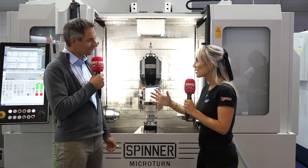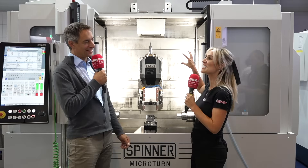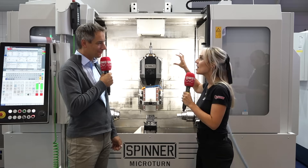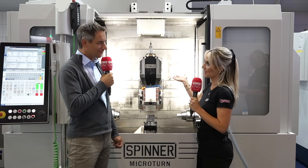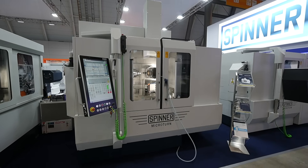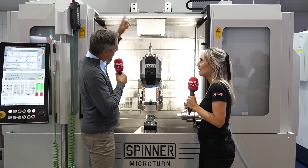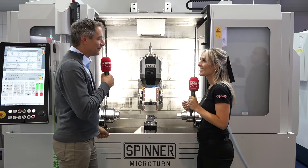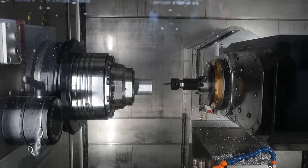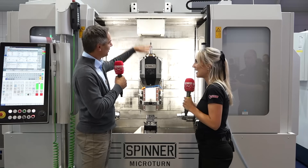Now we're looking at a twin spindle, one turret, and the milling head — this fascinates me because this is incredibly flexible. If a customer needs machining on both spindles with this milling head, he can use tools in the spindle. We have a tool magazine on top of the machine with up to 72 tools, so you can have tools on the turret, tools on a linear slide, and an additional 72 tools in the magazine.